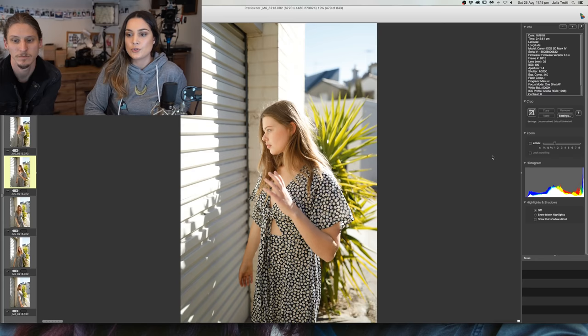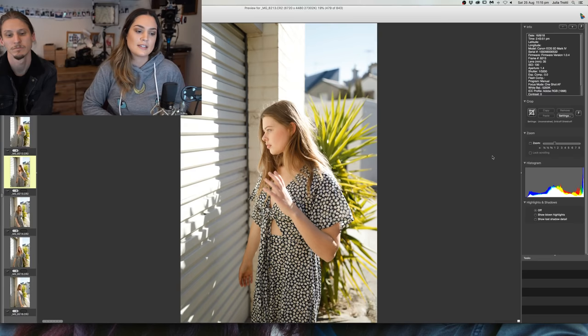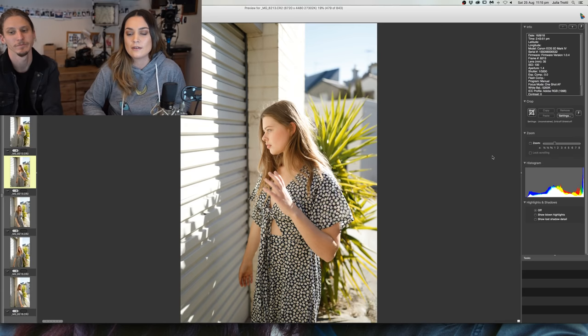I'm using a 5D Mark II and 50mm 1.4 but my images are too contrasty — what should I do? You might want to look at your picture profile settings — maybe you've got contrast bumped up. I use the standard picture profile because I like to have as boring an image as possible to work on later in post. The 5D Mark II was more contrasty than the 5D Mark III — the Mark III looks way flatter. Just bump down the contrast in post, and also bring up the blacks and shadows. And shoot in raw so you can do all those edits.